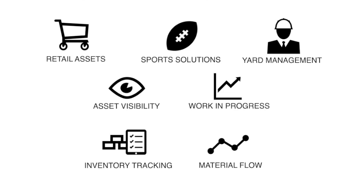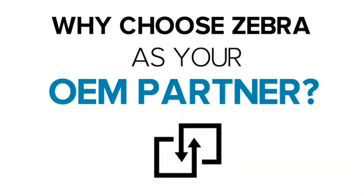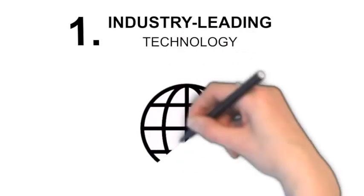We help your customers understand in real time the location, condition, accuracy, and speed of events throughout their operations. So why Zebra? We're a global leader and have been for decades, for very good reasons.